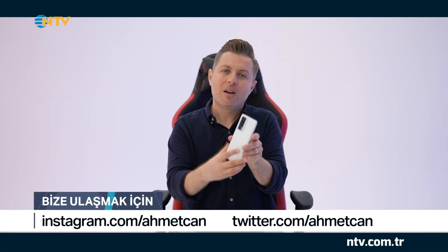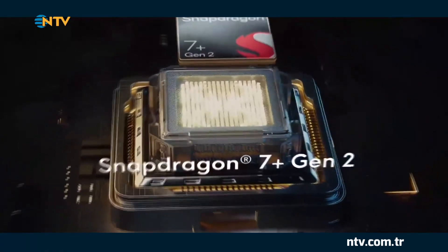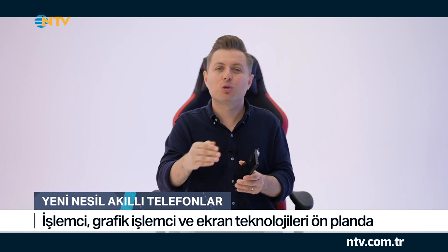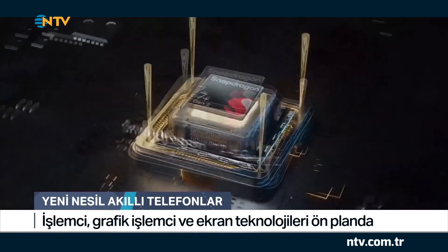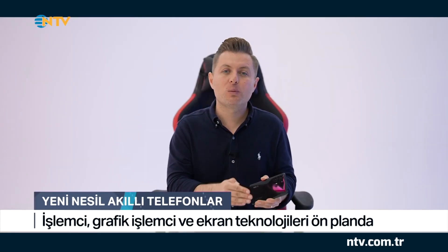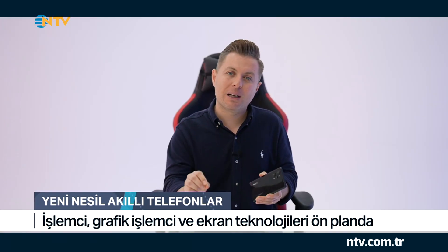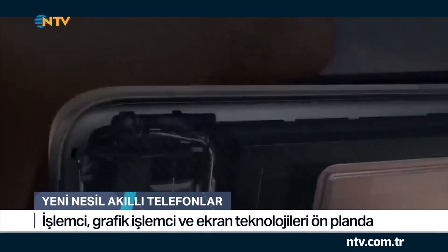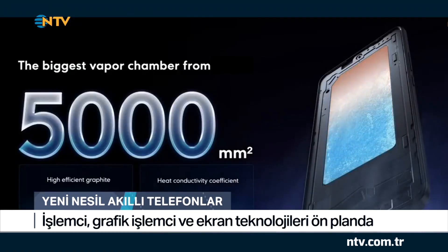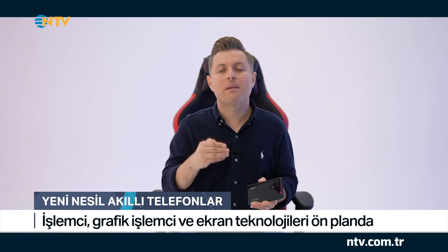Poco F5 Pro modelinin özellikleri bu şekildeydi. Bir de Poco F5 modeline göz atalım. Bu modelde yine hem performans hem de ekran teknolojileri ön planda tutuluyor. Bu modelin işlemcisi Snapdragon 7 Plus Gen 2; bir önceki nesle göre %31'lik bir performans artışı söz konusu. Bu modelde de Liquid Cool Teknolojisi 2.0 yer alıyor, yani telefonunuz performanslı kullanım esnasında ısınmıyor ve performansını korumaya devam ediyor.